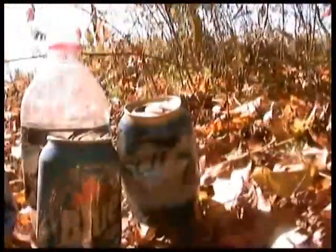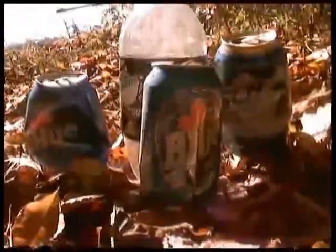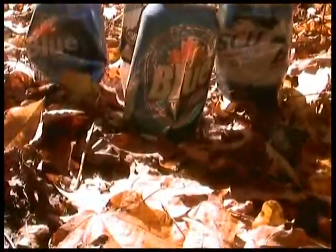Throughout our one-mile trip to the swamp, this is what we found. So please don't litter, and don't drink and drive.